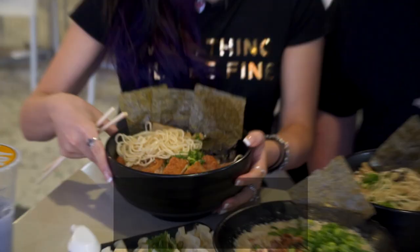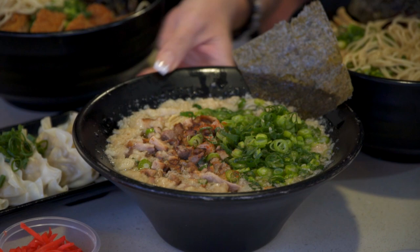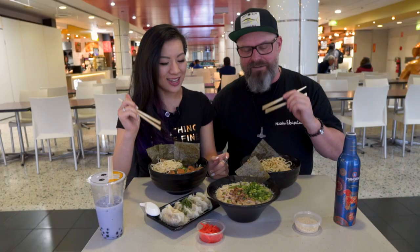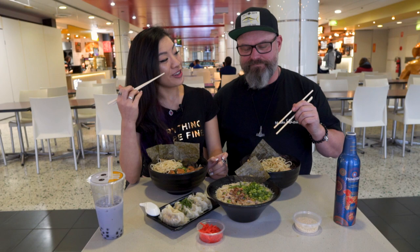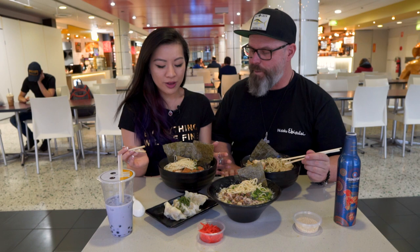We've got three bowls of ramen in front of us. We've got the chicken katsu with the chicken broth, the pork tonkatsu, and this is a collagen tonkatsu — so it's a little bit different. I haven't seen anything like it anywhere in Sydney. It's really good for your skin, you know, collagen. And the important snack: the house-made pork gyoza.